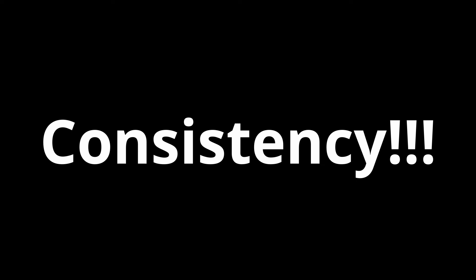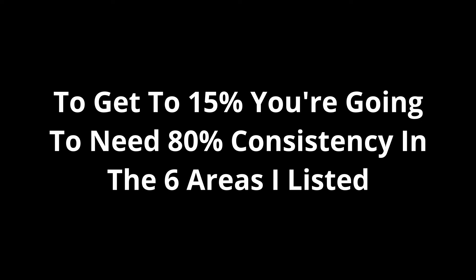The good news is that once you get to 15%, maintenance is not as difficult — hunger, energy, and all those things will adapt to your new normal. One more point: you need to be consistent. You can follow the best program with the best circumstances, but if you're not consistent with the six things mentioned, you won't make it. You don't need to be a hundred percent perfect, but in those six areas you need to be at least 80% consistent.